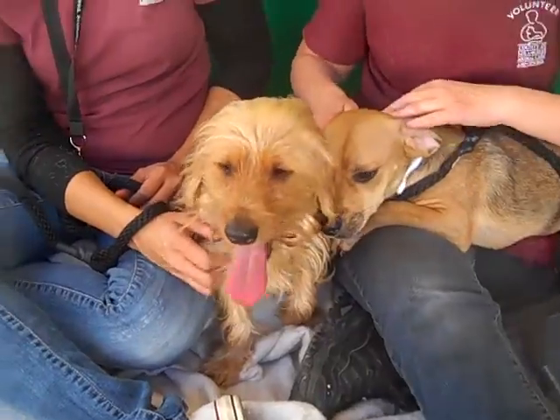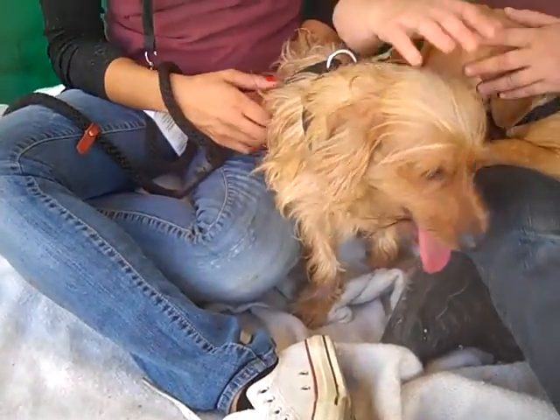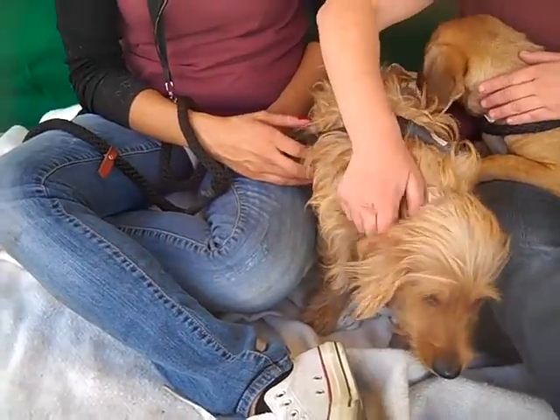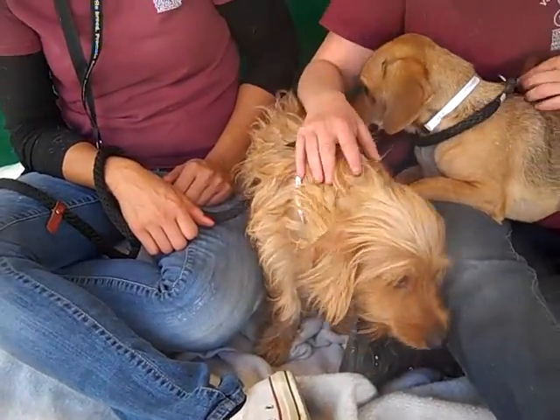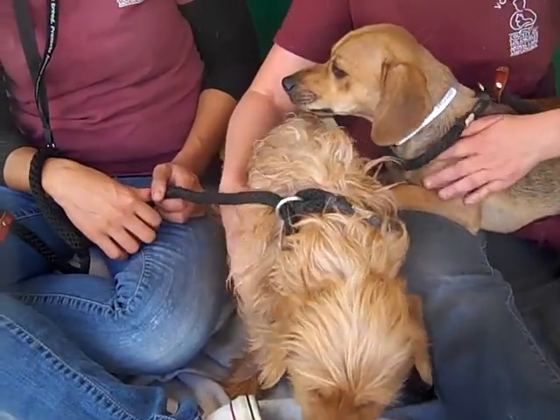They came from a good home to here. They gave them up because they had to, it seems. They're both a year old, so they're still puppies. They are quite subdued for puppies, and that's got to do with their situation.